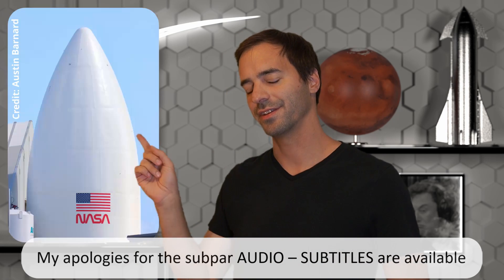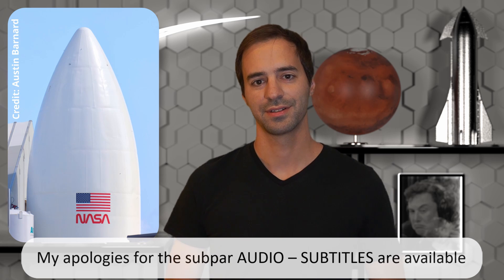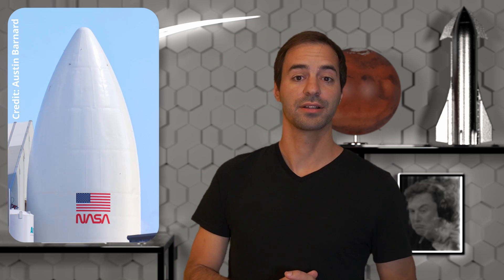Hello there! You might have seen this picture of a white Starship nose cone with a NASA worm logo on it. The reason behind it is not publicly known, but I would assume that it's a marketing mock-up for the next stage of Artemis contracts. Whatever SpaceX's motivation is to paint it right now, it is not what this video is about.